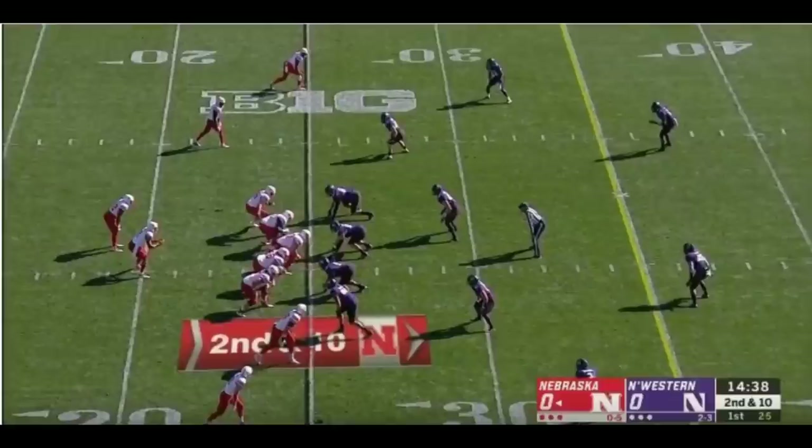Let's get into the good. This play is beautiful for a number of reasons — it basically sums up what Devin Ozigbo is in a nutshell. In this play you're going to see patience, vision, burst, and speed. These are just a few of his characteristics. Mr. Ozigbo is right here and you're going to see him establish patience by getting here, getting out here, and somehow getting up here.